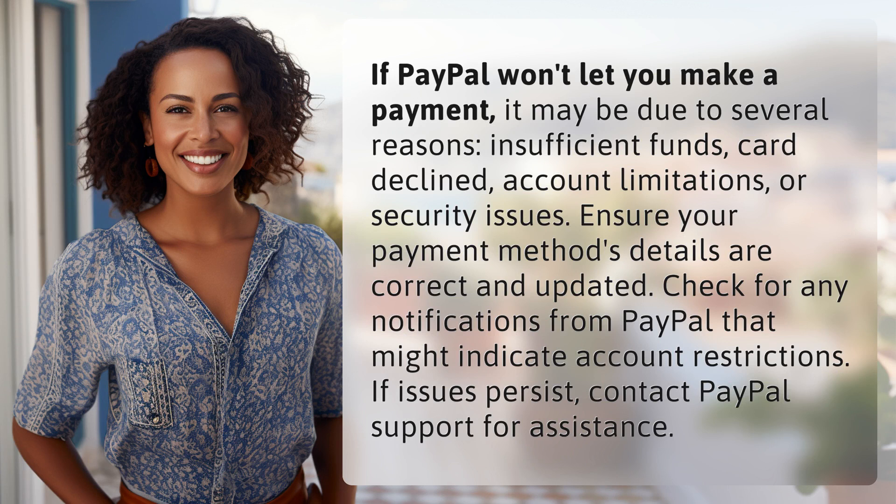Insufficient funds, card declined, account limitations, or security issues. Ensure your payment method details are correct and updated. Check for any notifications from PayPal that might indicate account restrictions. If issues persist, contact PayPal support for assistance.